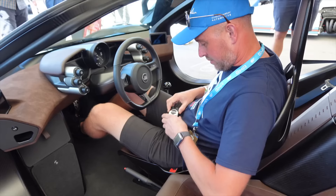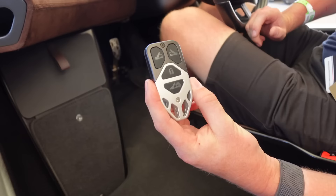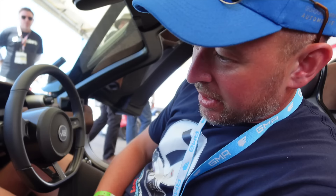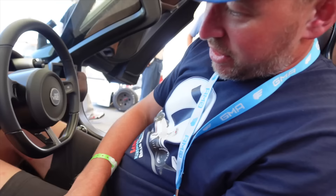So we're here with Mark from Gordon Murray Automotive, here inside the T50. Can we take a look at the key real quick? I've never actually seen the key before. You were saying it's shaped exactly like the pedal box. That is very cool.